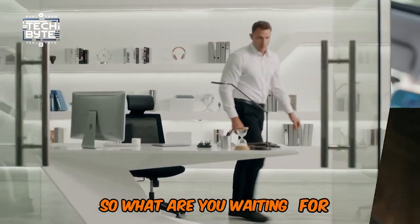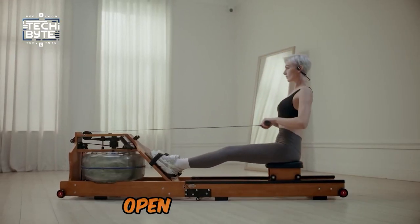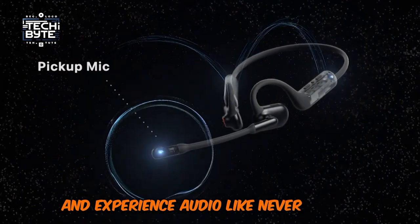So what are you waiting for? Get your hands on the Oliup Pilot open-ear headset and experience audio like never before.